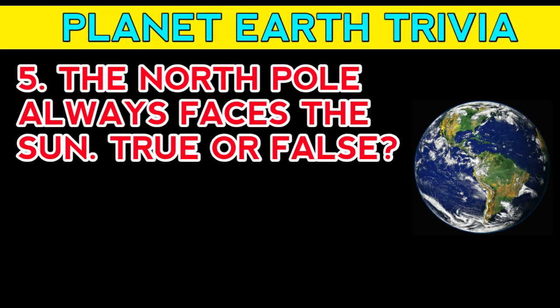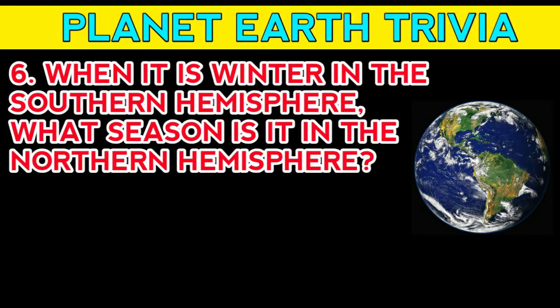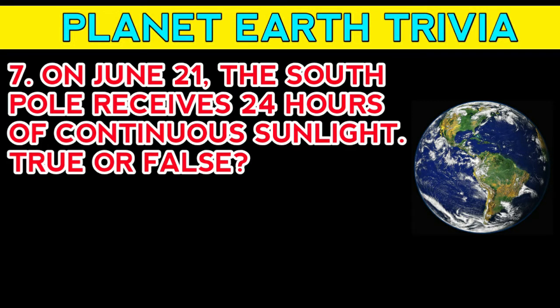Question number five: the north pole always faces the Sun — true or false? Answer: false. Question number six: when it is winter in the southern hemisphere, what season is it in the northern hemisphere? Answer: summer.